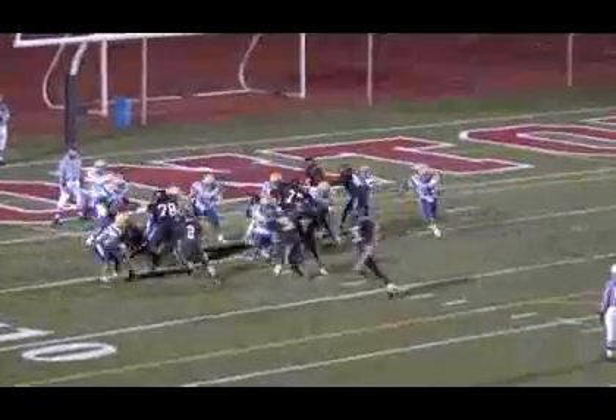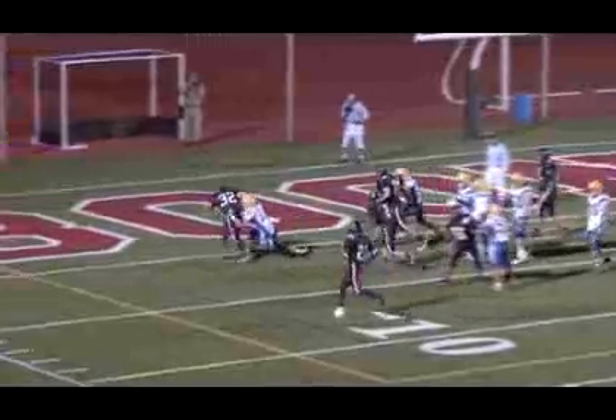The Bombers do manage a scoring drive before the end of the game. Eric Fajardo to Joey Marini — a little pass here gets a first down and it leads to a touchdown run for Dan Drugak. That makes the final score Butler 32, Boonton 13.